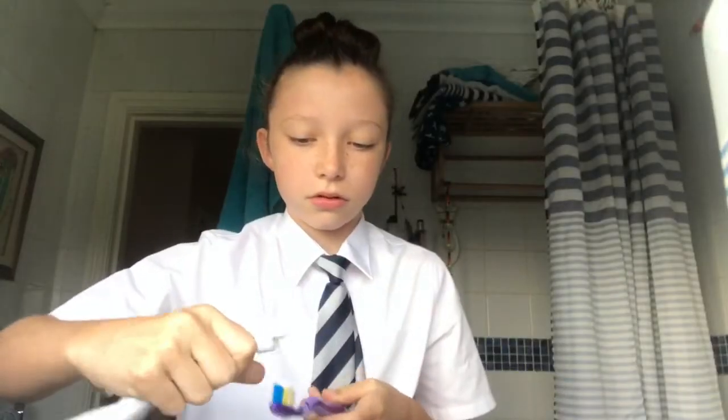I then brush my teeth. I would brush my teeth for longer than this, it's just because I cut it down because you probably do not want to see me brushing my teeth over and over again as it's just boring. I just wipe my mouth and go downstairs and collect my bag.